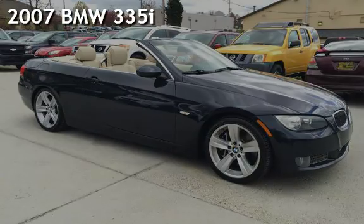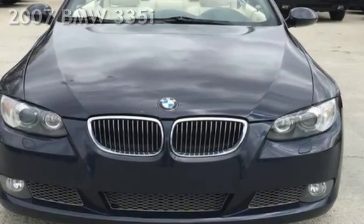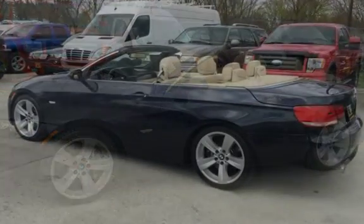Presenting a pre-owned 2007 BMW 335i. This two-door convertible has a six-cylinder, 3.0-liter engine, with rear-wheel drive, and an automatic transmission.